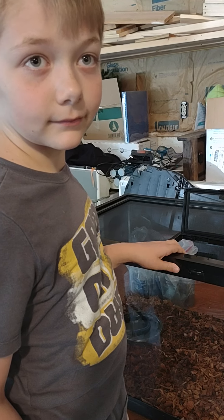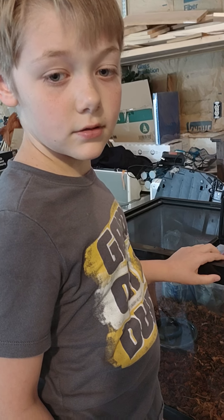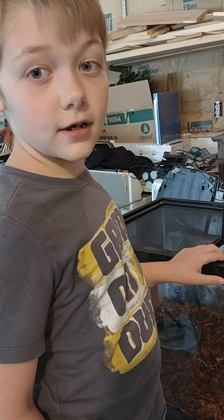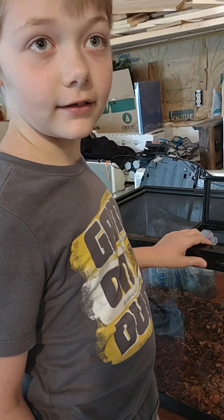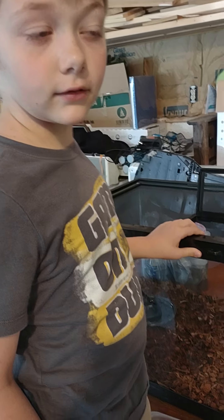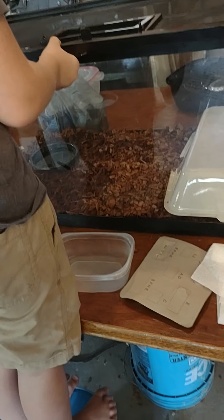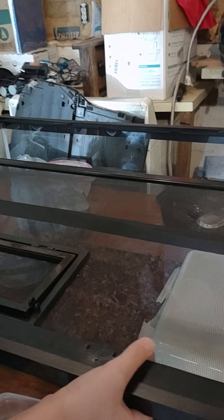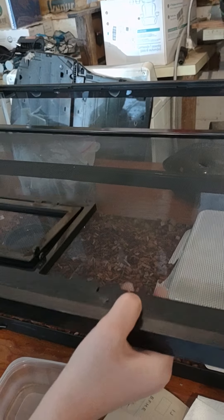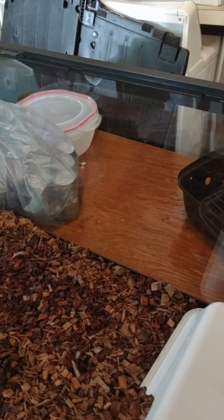Hi guys, back again. This is Lucas and he got a California kingsnake for his birthday. We're gonna show him to you now — go ahead and take that off of there. The California kingsnake, yep.